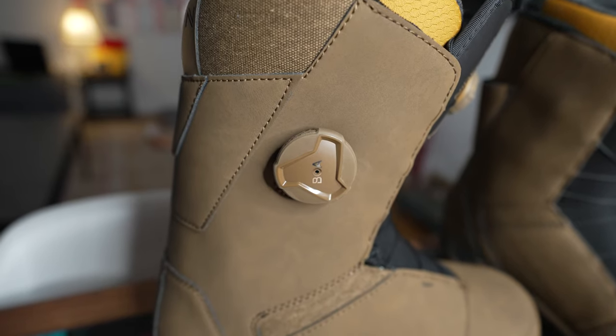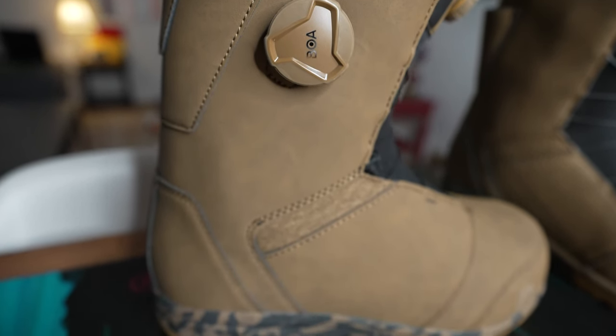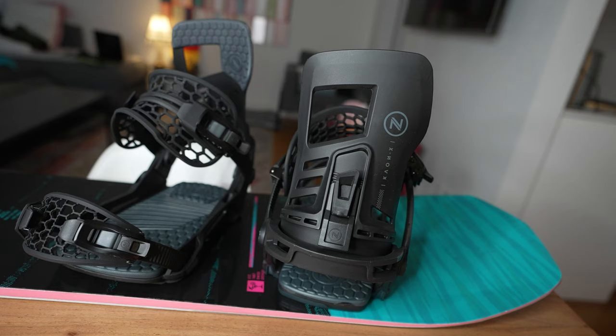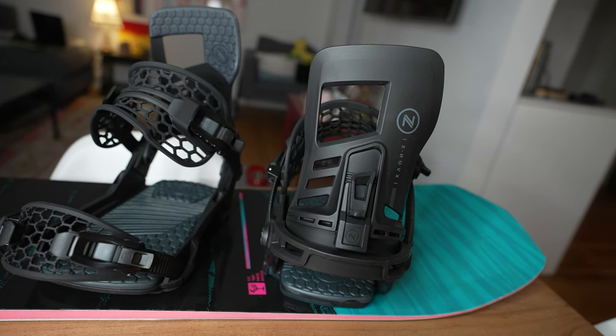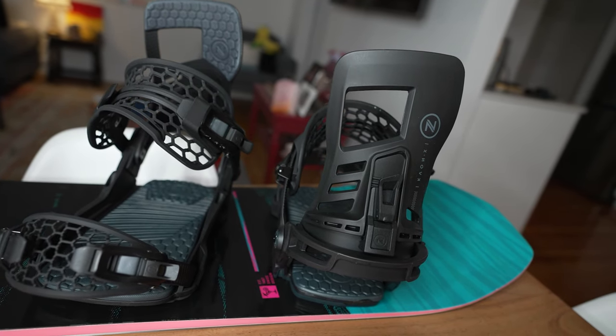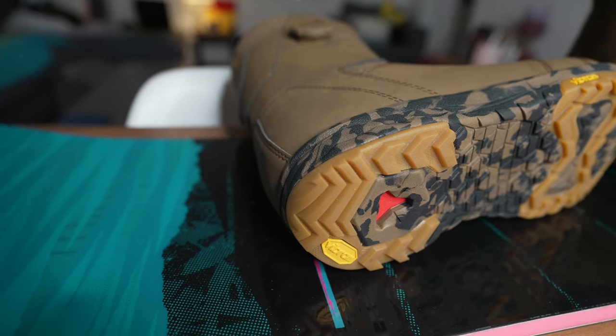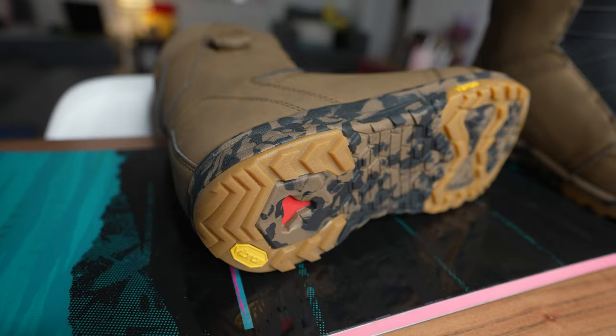The problem I run into with a stiff boot is that the stiffness can actually give me foot pain, and it's harder to make fine adjustments on my snowboard. If I do want some extra stiffness in my riding, I'll go to a stiffer binding — I find that helps balance things out between a mid flex boot and more aggressive riding.